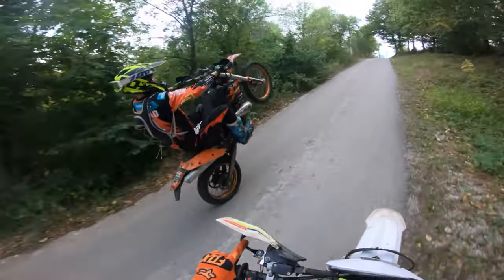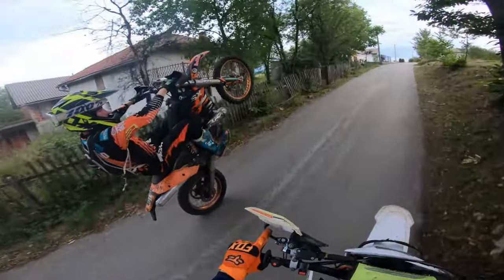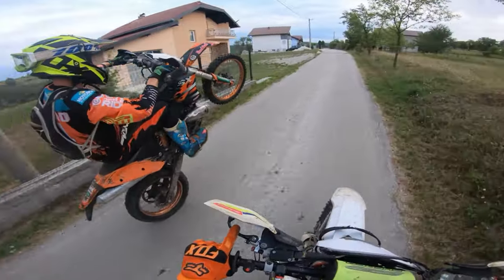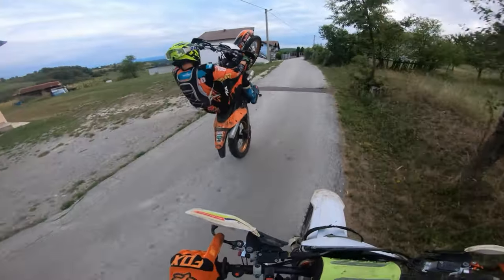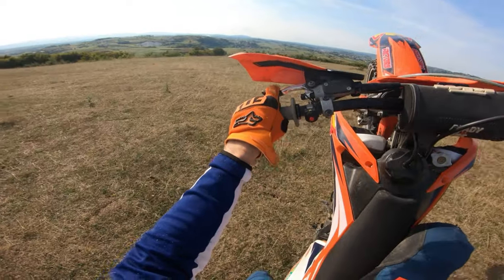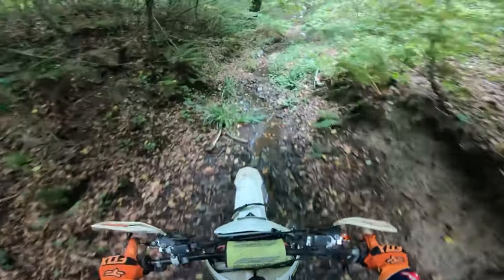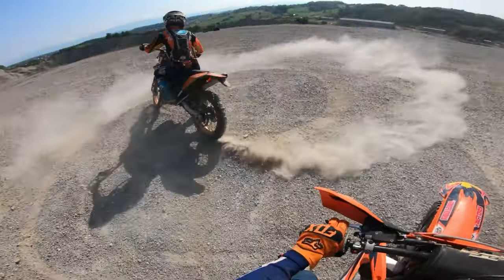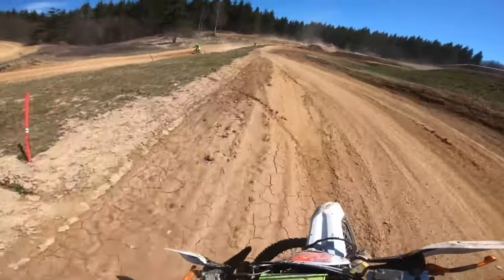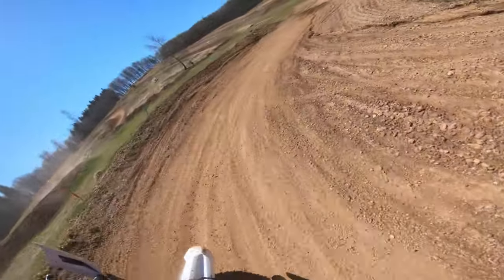Today we're diving into the exciting world of enduro riding to answer a burning question: is it really easier to ride a 150, or does a 300 offer the perfect blend of power and control? We'll be comparing the handling, performance, and overall experience of 150, 250, and 300 enduro motorcycles to find out which one comes out on top. Whether you're a beginner looking for a smooth ride or an experienced rider seeking maximum performance, this video is for you. Let's get started.